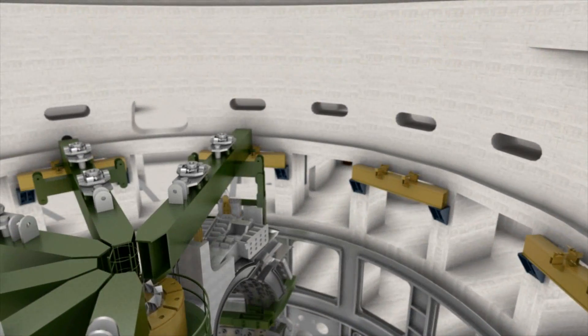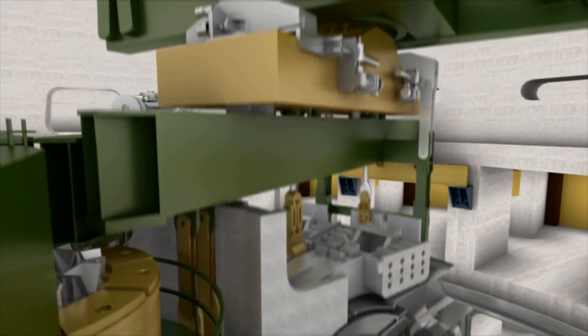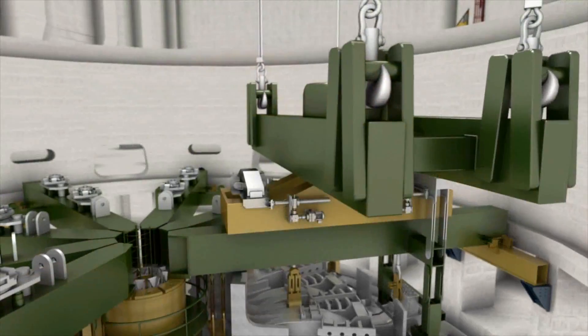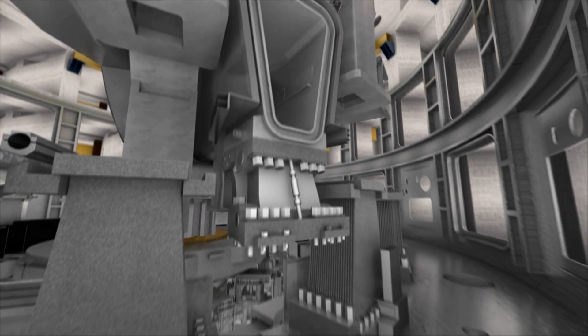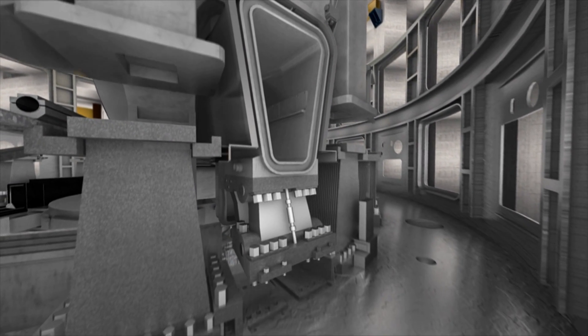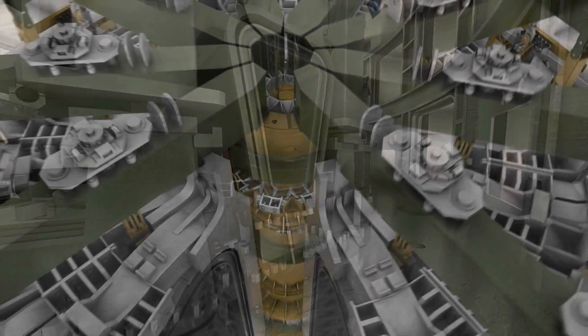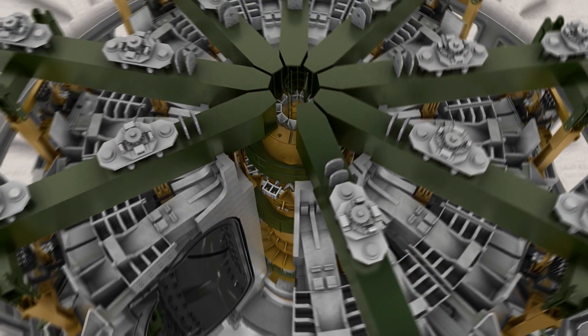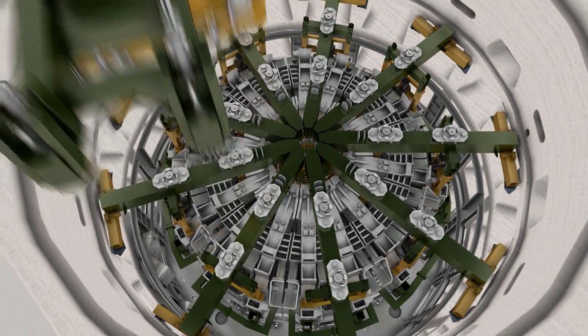In some cases, components standing 20 meters high and weighing hundreds of tons will have to be maneuvered into position within tolerances of 2 to 3 millimeters. The accurate alignment of the tokamak components, particularly of the magnet system and in-vessel components, is essential to the successful operation of the machine. Assembly sequences have been planned with this in mind, and will utilize sophisticated optical metrology techniques at each step of the assembly process.